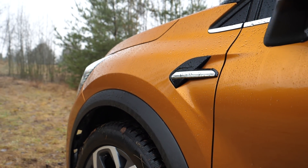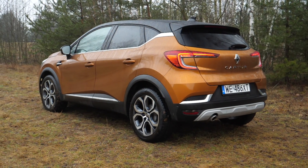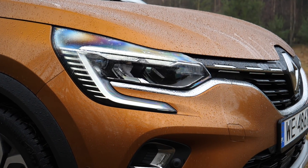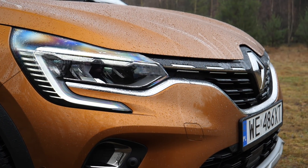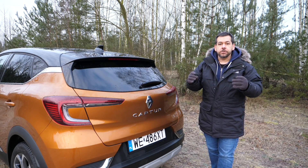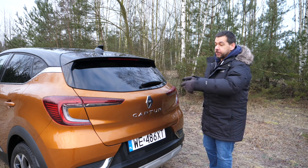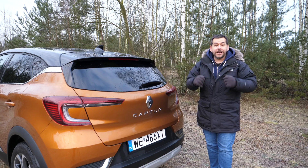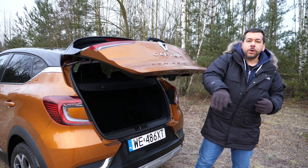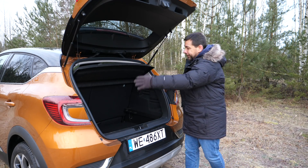The Captur is now 423 centimeters long, with a 264-centimeter wheelbase, 180 centimeters wide and 158 centimeters high. The new generation is 11 centimeters longer than the first generation, with a 3-centimeter longer wheelbase, 2 centimeters wider and 1 centimeter taller. As a result, boot volume increased from 377 to 422 liters — though there is no power tailgate.